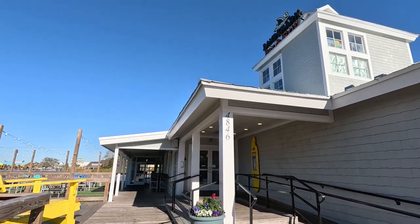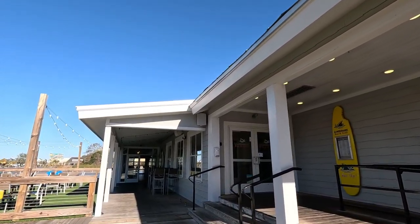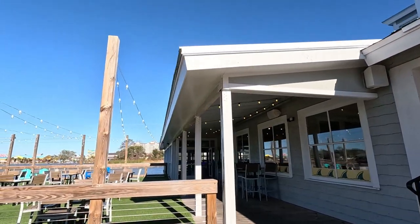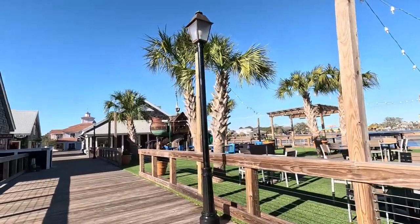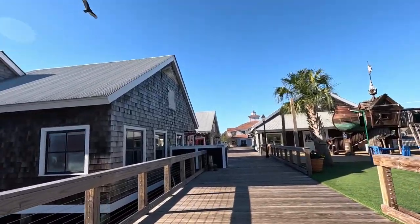And if you're a return viewer, welcome back — we're so glad to have you. As you can see, we've got the Landshark Bar and Grill here. That's fairly new. This is in the location that used to be Joe's Crab Shack, if you remember that. Leave us a comment if you do — it does still exist at Broadway at the Beach.